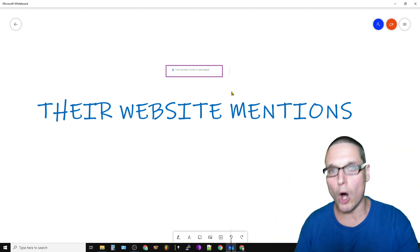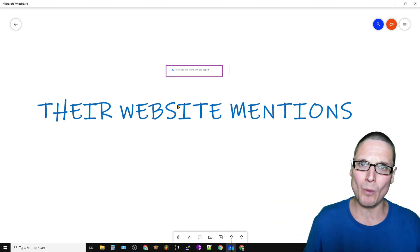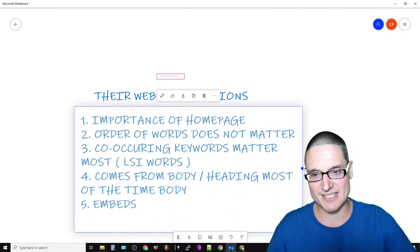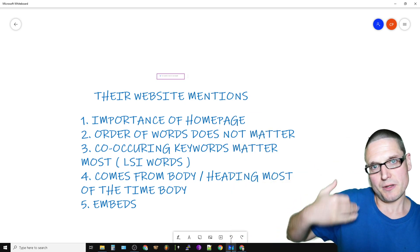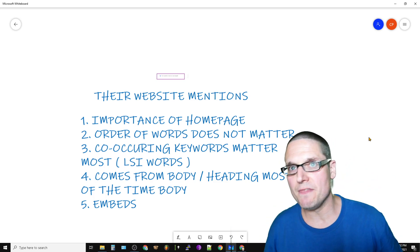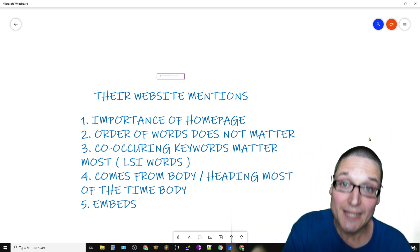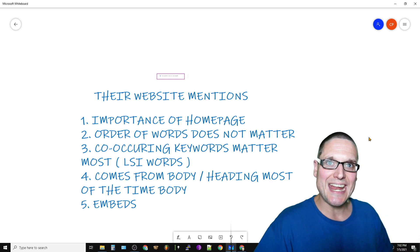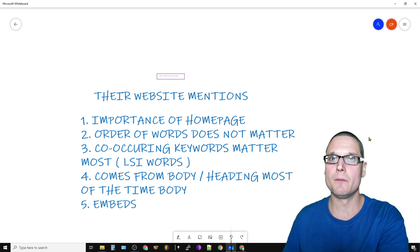I don't want to waste any time — let me walk you through exactly how you can start getting these enhancements and what Google is looking at. I've made a brief list of what Google is looking at to trigger this GMB or Google Maps enhancement. I'll go through the list briefly and then share some examples so you can get a deeper understanding. The point isn't just getting the enhancement — I want you to start understanding what Google is looking at, why, and how far they go, because this can help with your rankings.